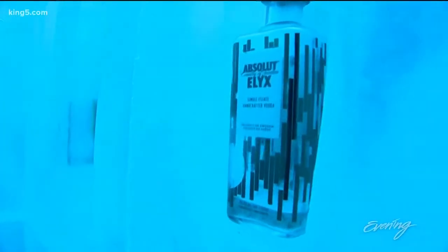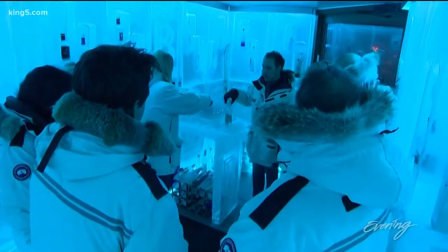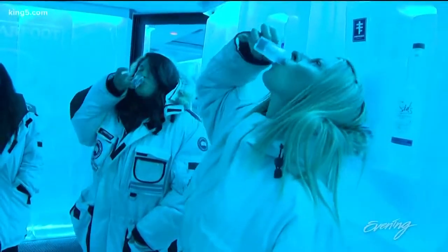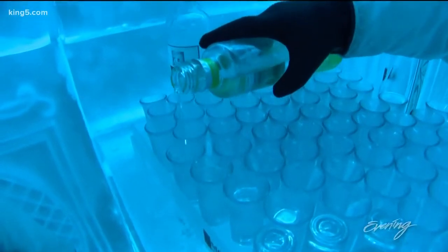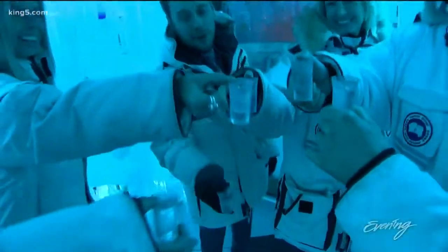The minus 25 degree room isn't just for show — it helps make the vodka go down smoother. It changes the viscosity, so the thickness level, as it passes over your palate, slows down molecularly, giving you the opportunity to notice a flavor profile without that overwhelming sensation.